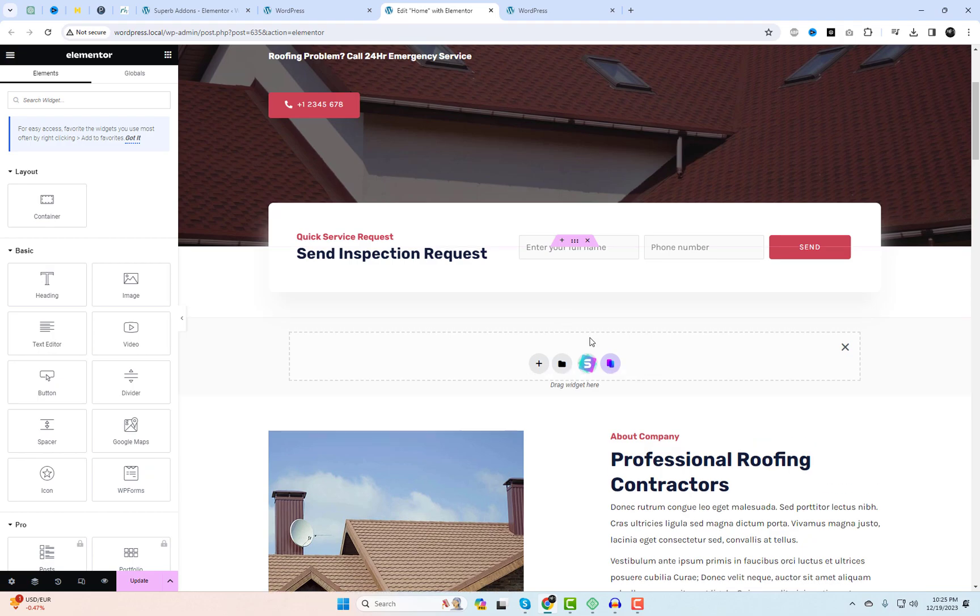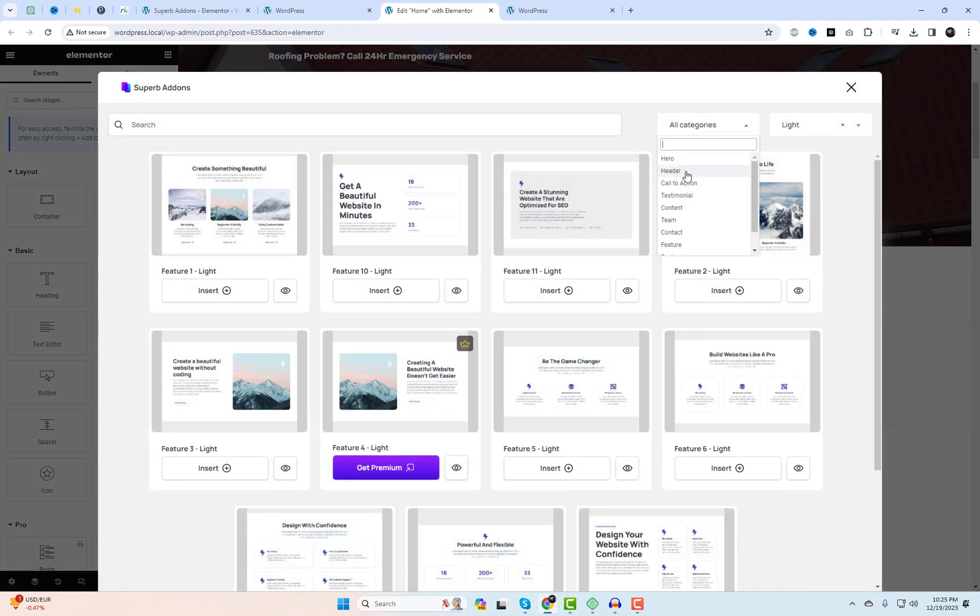Let's give it a try and integrate some free Elementor sections, blocks, and widgets on a live page.